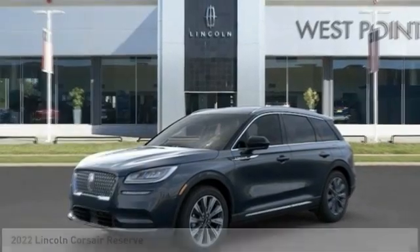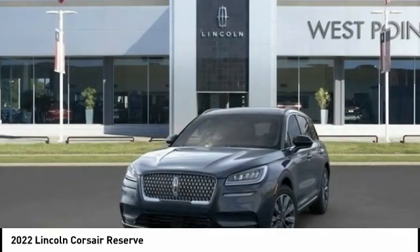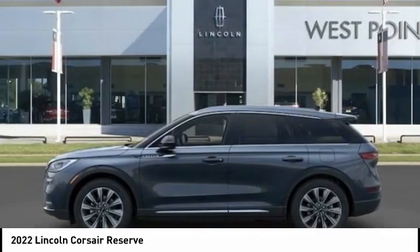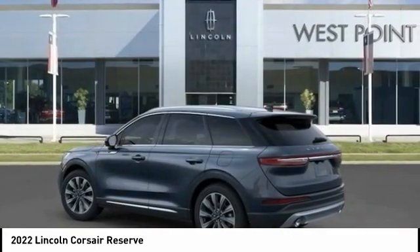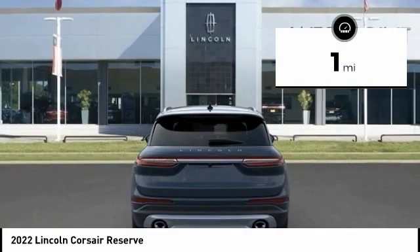In the 2022 Corsair, the Lincoln Corsair looks the part with an elegantly designed exterior. High-end interior features and technology are coupled with the functionality that you expect from a compact SUV. This vehicle has less than 100 miles.